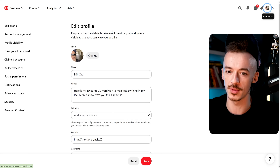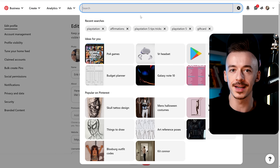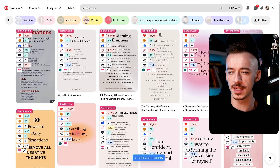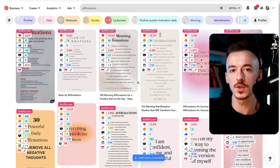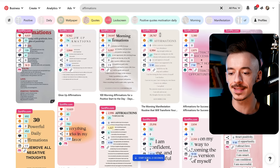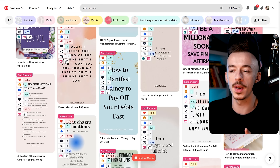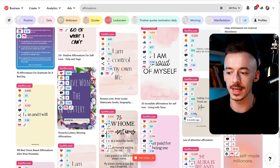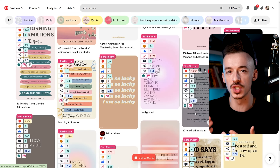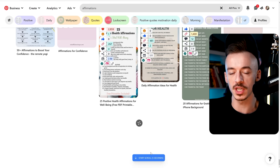For this specific method, go to Pinterest and search for a keyword related to the product you are promoting. I'm going to search for 'affirmations.' Before you get started, you want to make sure there's enough content. Then you're going to click on 'Start Scroll' - you can see at the bottom it says 'Start Scroll.' Click there and do nothing at all - the bot is going to be scrolling for you, opening up search results that aren't visible until you scroll. On Instagram it's the same - you need to scroll to fill the feed.